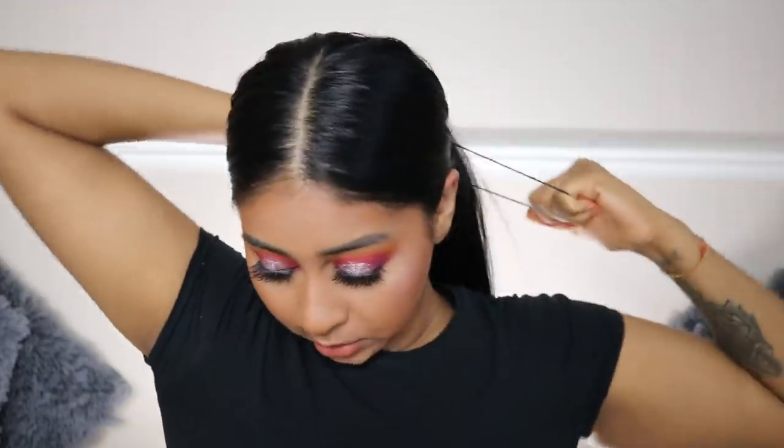This is the finished look, guys! I really hope you enjoyed this little get ready with me. I'm going to try and do more fun looks like this and more reviews for you guys. Don't forget to let me know what kind of content you like to see on my channel - it will be really helpful. I love you guys so much, thanks for watching and I'll see you in my next one. Bye!